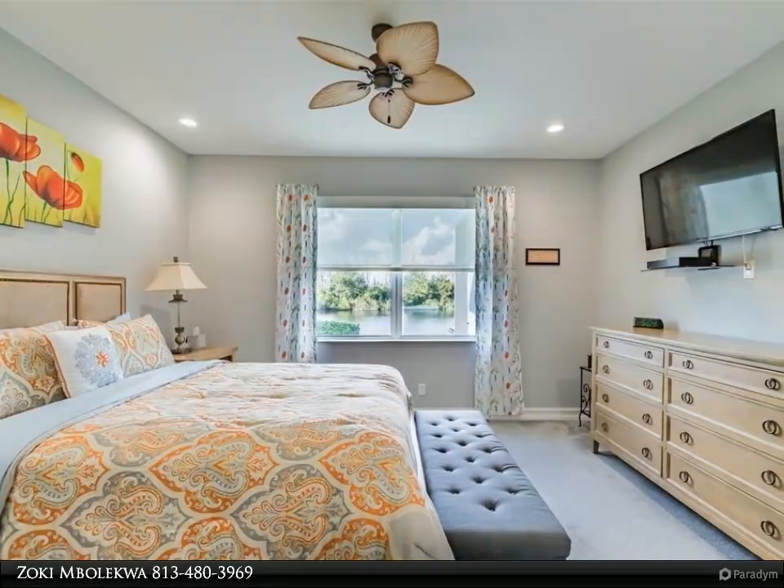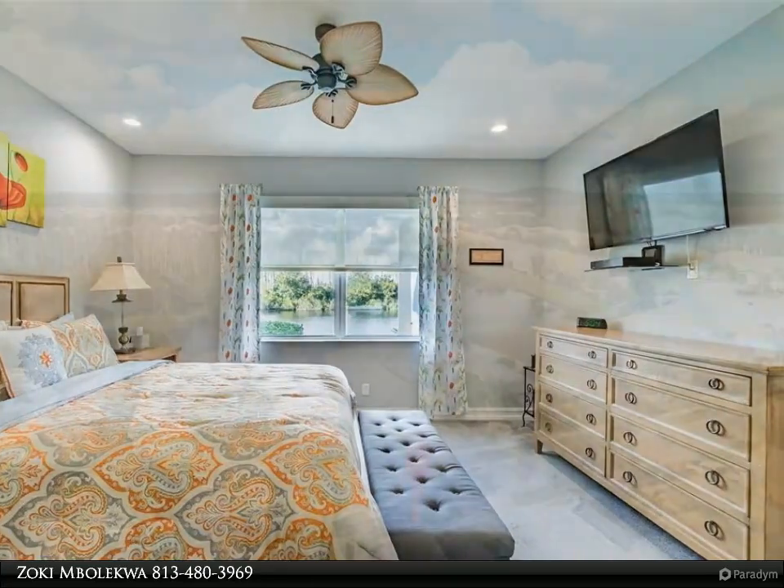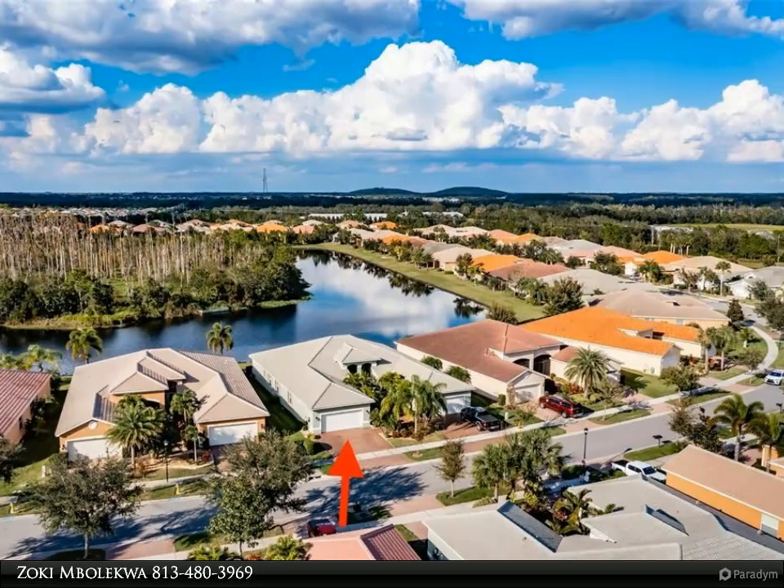As you approach, you will notice the widened driveway with low-gloss sealed pavers, exceptionally well-manicured gardens with river rock edged with decorative poured concrete curbing, and hurricane accordion shutters on all windows.